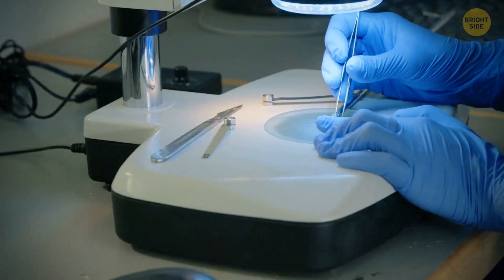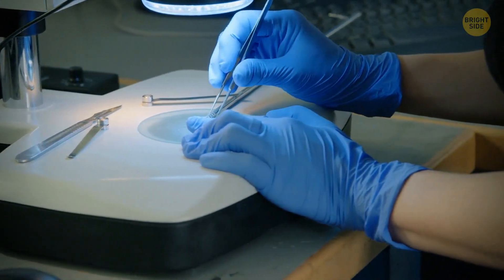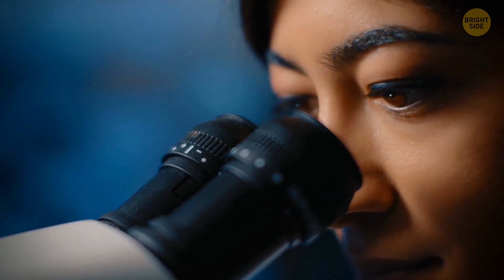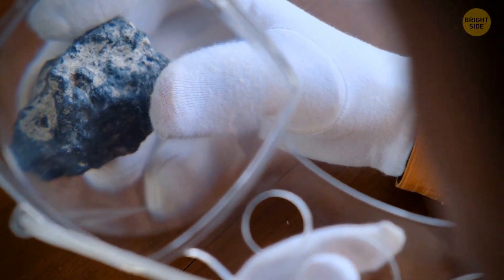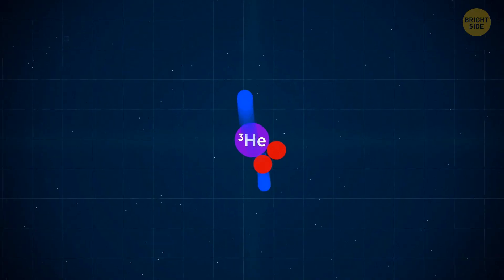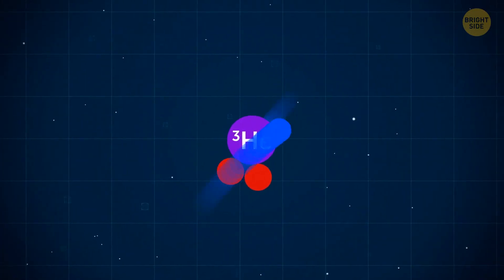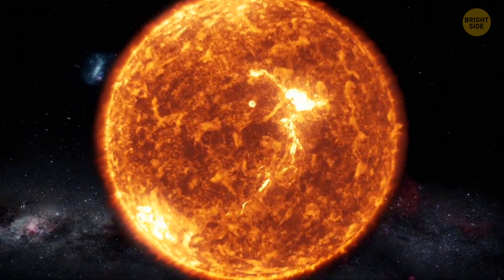However, this tiny crystal still wasn't the only remarkable thing they found. After studying this gem and about 140,000 other lunar particles, scientists discovered something else: they found helium-3. Why is it so important?